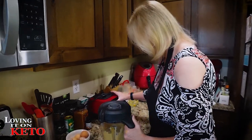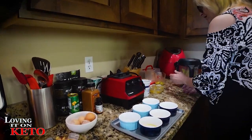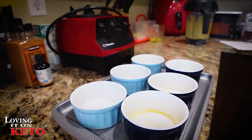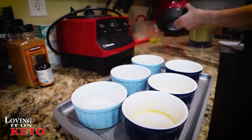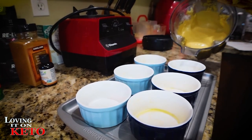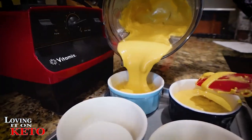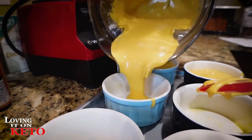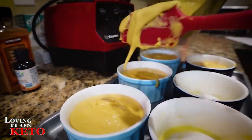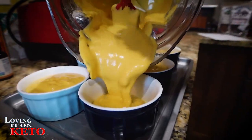I'm going to put the cheesecake batter into the ramekins. I took some of my butter and buttered the ramekins. The cheesecake batter looks delicious — smooth and creamy and thick.